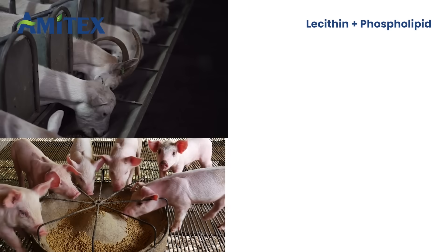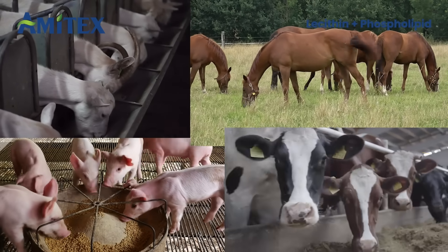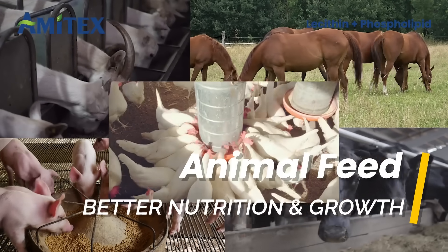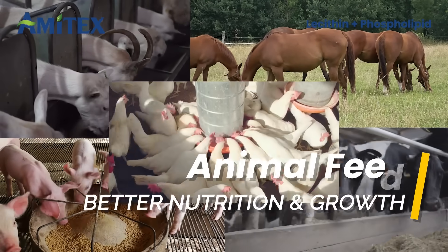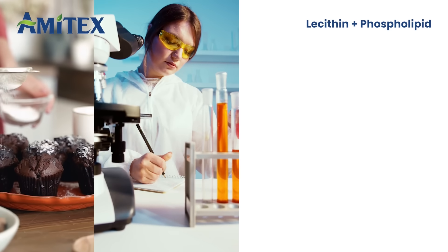In animal feed, powder lecithin is added to improve nutrition absorption, while liquid lecithin enhances energy levels and growth performance in livestock.